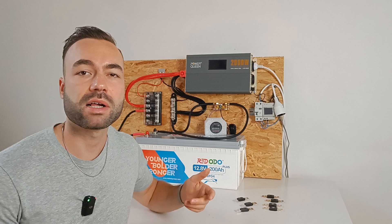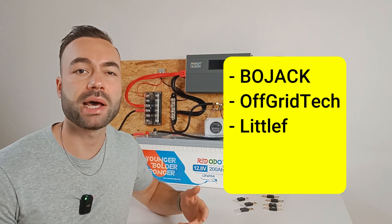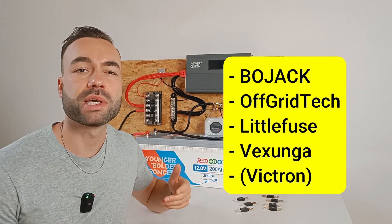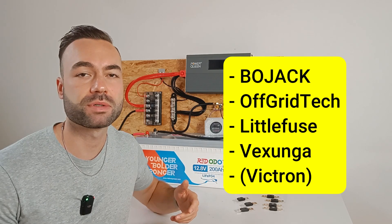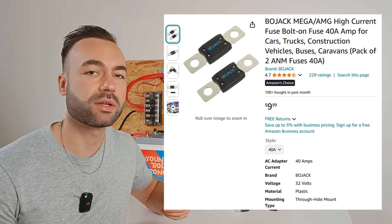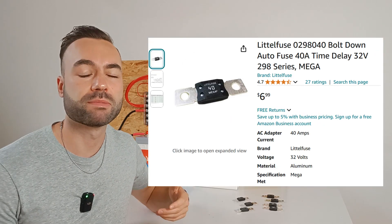The brands I'll be testing are Bojack, Off Grid Tech, Littlefuse, and Vexunga. I ordered Victron fuses, but Victron doesn't make fuses themselves — they rebrand from Littlefuse, so I'm not going to test them. These are some of the best-selling mega fuses you can find online, so I thought it was worth seeing how they compare.